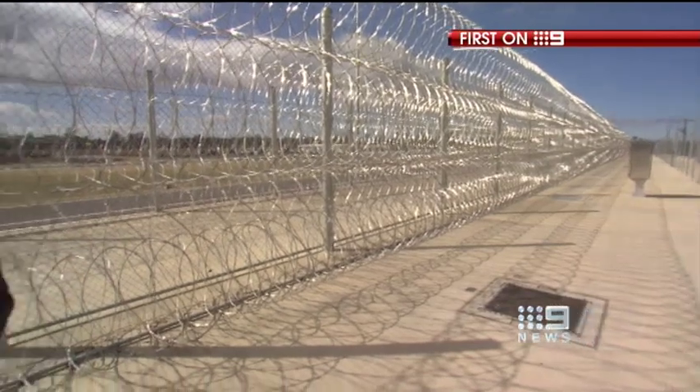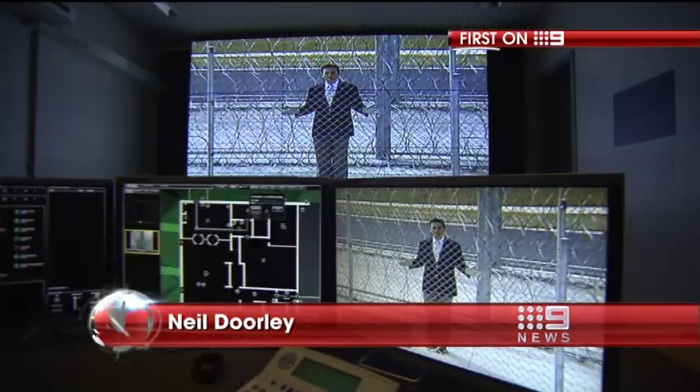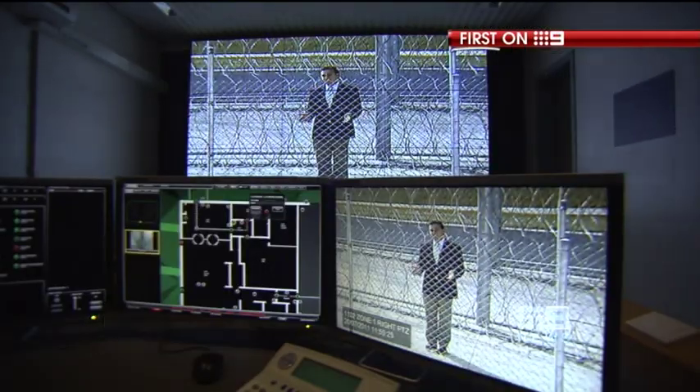Big Brother will play a big part here. Inmates can expect their every move to be caught on 450 cameras, which will be monitored around the clock in this high-tech control room.